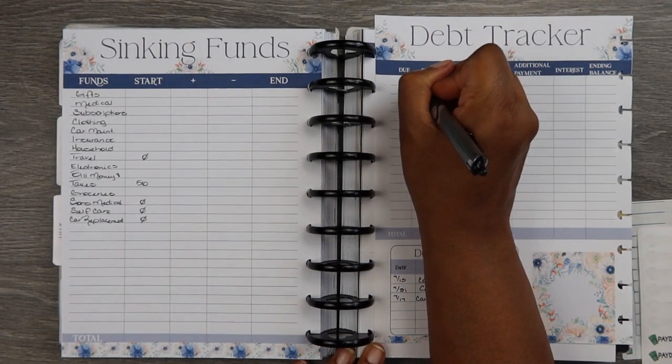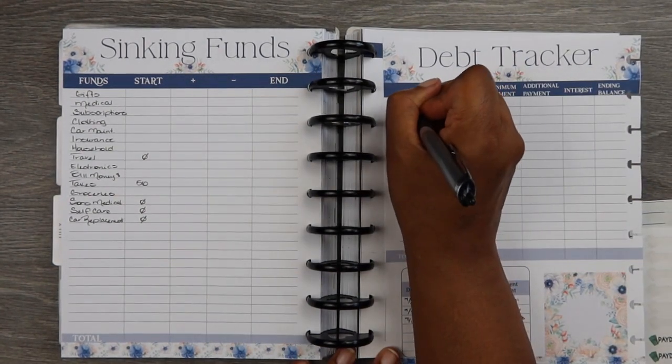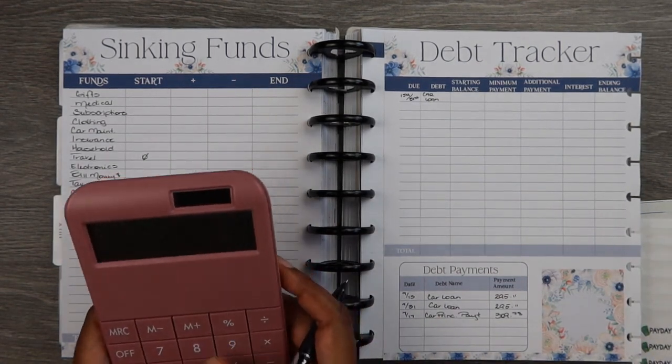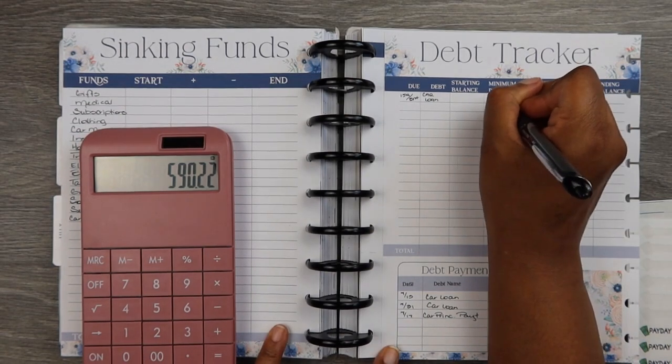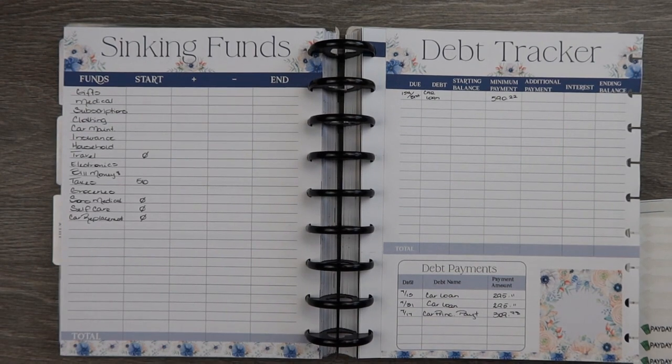I'm very interested in tracking how much interest I pay each month, so I have a column for that. It lets me compare the current month to previous months to see if it went down. If the interest goes down, that feels like a win for me.